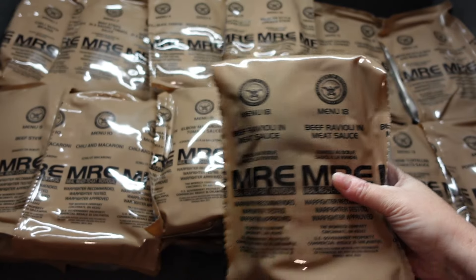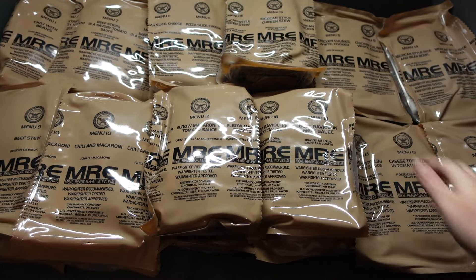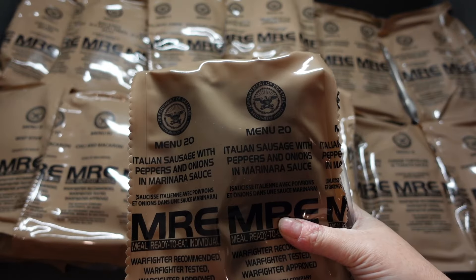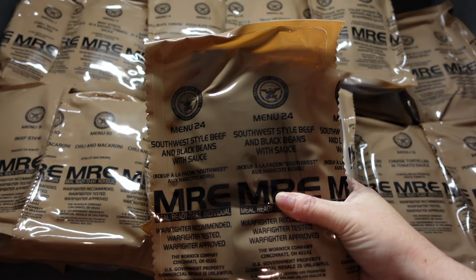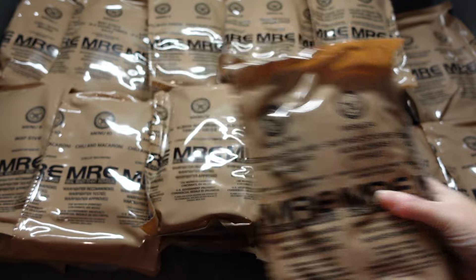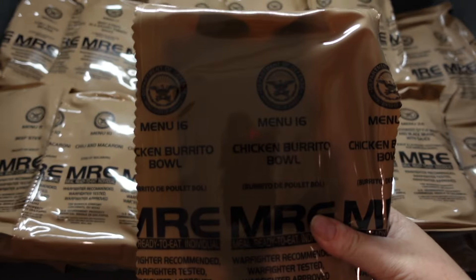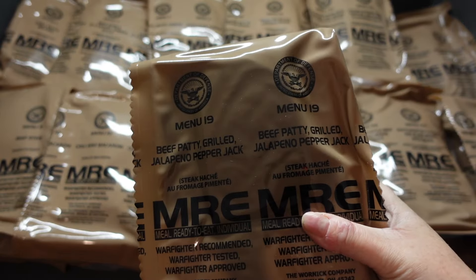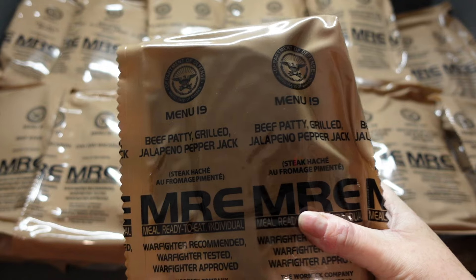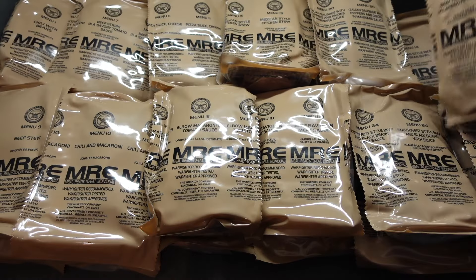Menu 18, beef ravioli and meat sauce. Menu 20, Italian sausage with peppers and onions in a marinara sauce. Menu 24, South West style beef with black beans and sauce. Chicken burrito bowl, Menu 16.